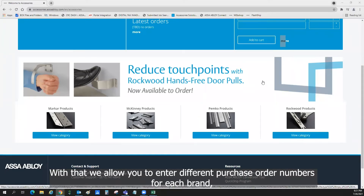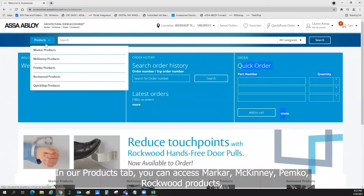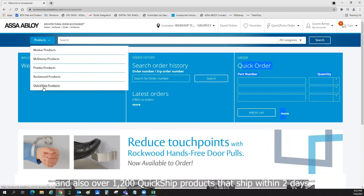With that, we allow you to enter different purchase order numbers for each brand, or keep the same purchase order number for all brands as you wish. In our products tab, you can access Markar, McKinney, Pemco, and Rockwood products, and also over 1,200 quick ship products that ship within two days.